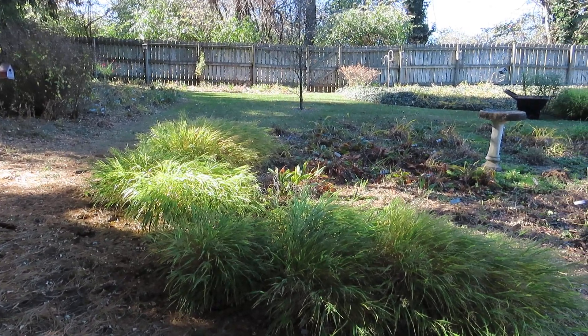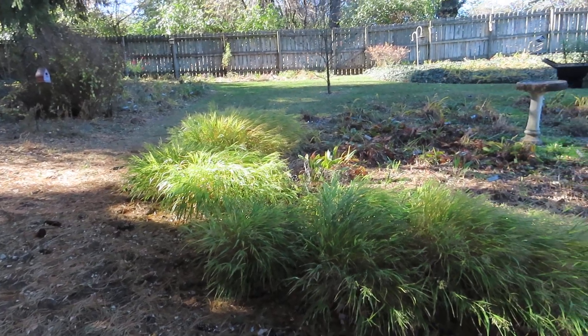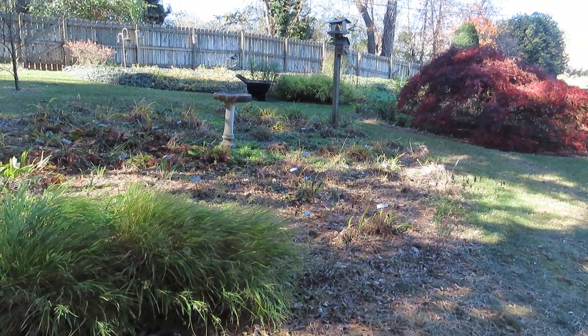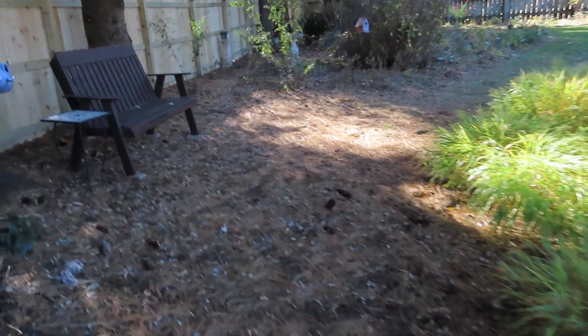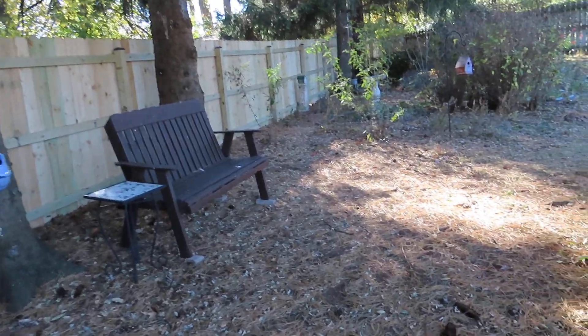Deer were jumping my neighbor's four-foot chain-link fence and coming over here, jumping over hers, and coming into my yard. I saw at least five this summer. So hopefully they won't jump over this. I know they could, but I'm going to hope for the best.